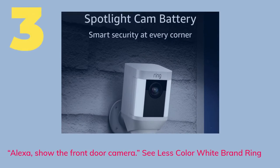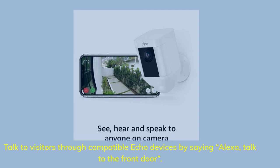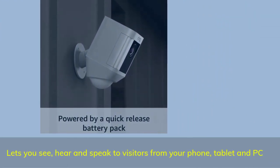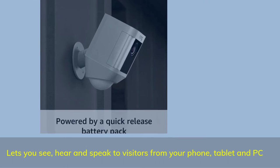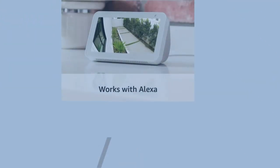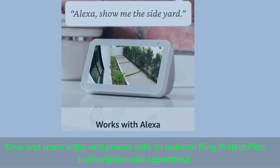Number 3. Alexa, show the front door camera. Color: White. Brand: Ring. Talk to visitors through compatible Echo devices by saying 'Alexa, talk to the front door.' Lets you see, hear, and speak to visitors from your phone, tablet, and PC. Save and share video and photos with an optional Ring Protect plan. Subscription sold separately.